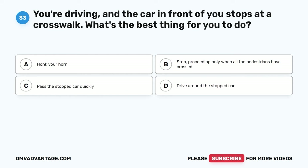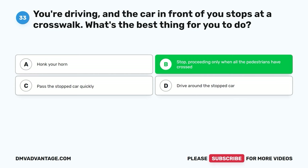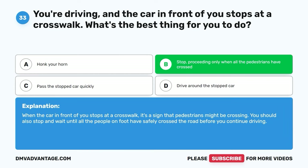Question thirty-three. You're driving and the car in front of you stops at a crosswalk. What's the best thing for you to do? A. Honk your horn. B. Stop, proceeding only when all the pedestrians have crossed. C. Pass the stopped car quickly. D. Drive around the stopped car. The correct answer is B. When the car in front of you stops at a crosswalk, it's a sign that pedestrians might be crossing. You should also stop and wait until all the people on foot have safely crossed before you continue driving.